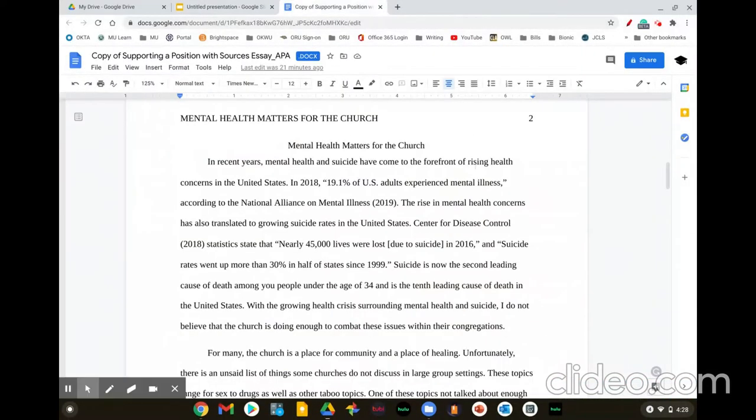So in this sample paper that I would be reading out loud, I would just go through it: 'In recent years, mental health and suicide have come to the forefront of rising health concerns in the United States.' And by reading this out loud, what I'm doing is forcing my brain to slow down and look at what is actually written on the page rather than what I believe is on the page. When we know what we mean to say, our brain tends to assume that that is what is actually on the page, and that's why we miss mistakes.